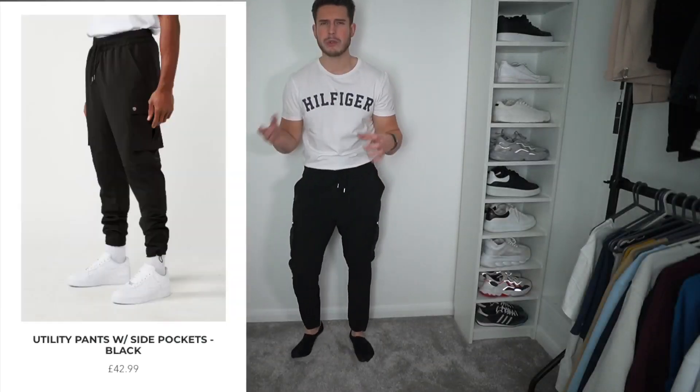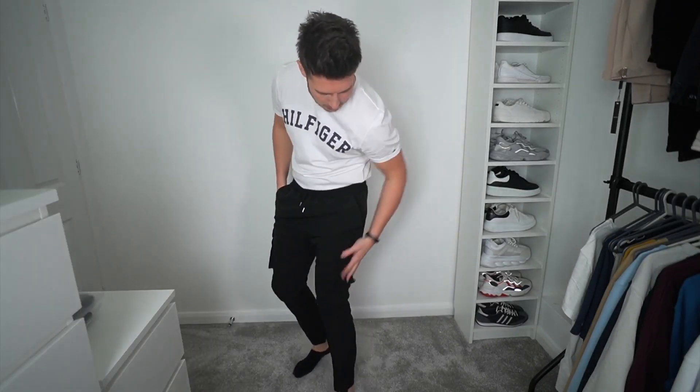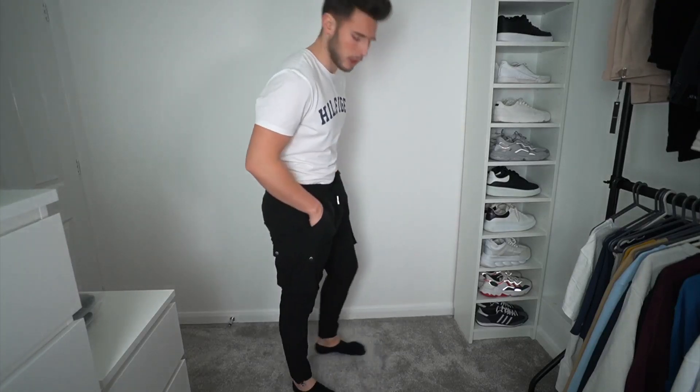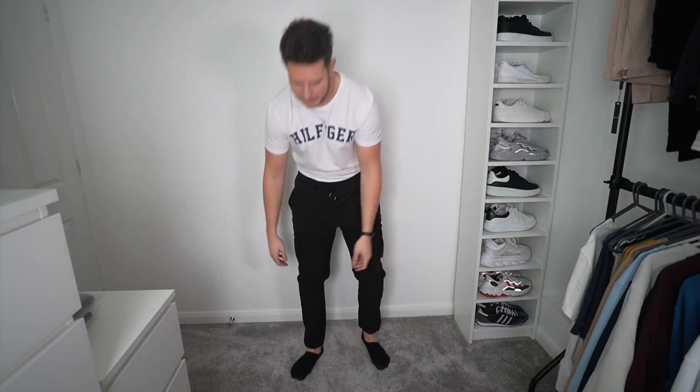We've also got some new cargo utility trousers — very nice, feel very high-end and high quality. They've got some nice pockets and the material feels super soft and comfy. I've gone for a size large — perfect fit, honestly. I must have surprisingly large calves because every time I get trousers it's always a bit tight there. I don't even train my calves — just natural genetics. If I could change one thing it'd probably be the size of my calves, it's very annoying.